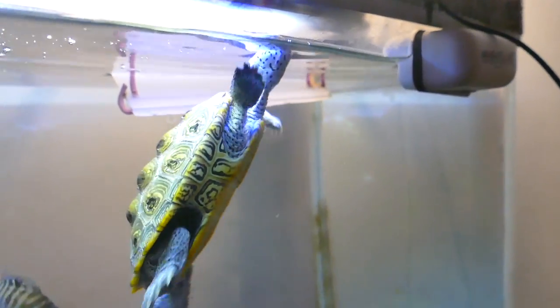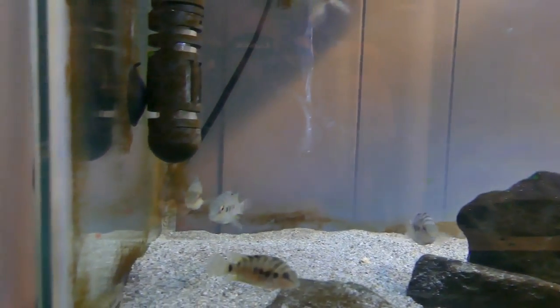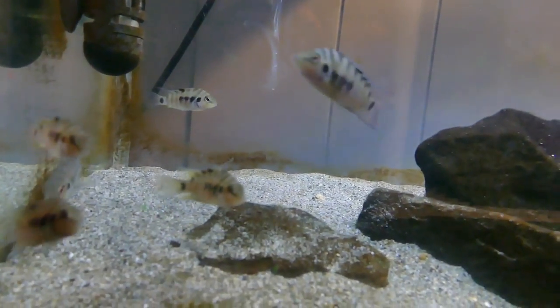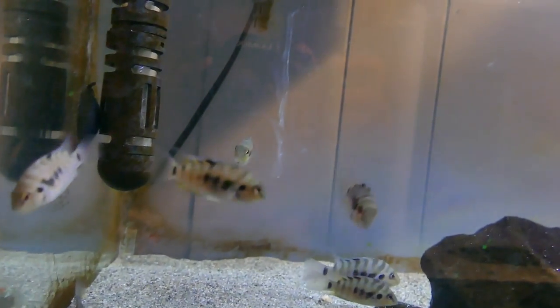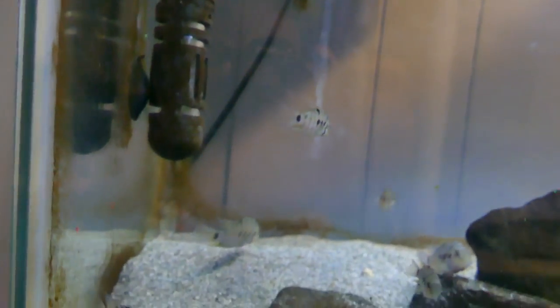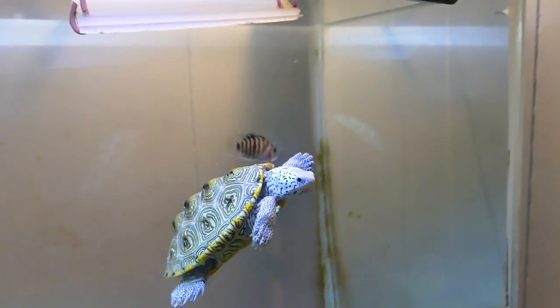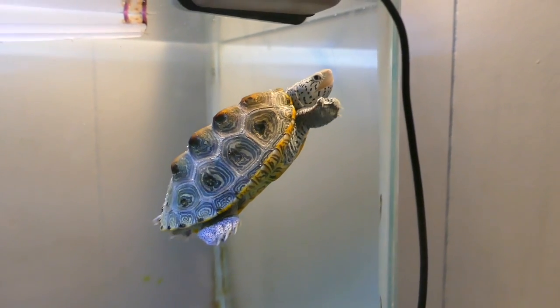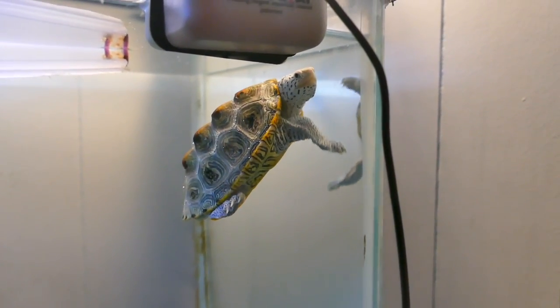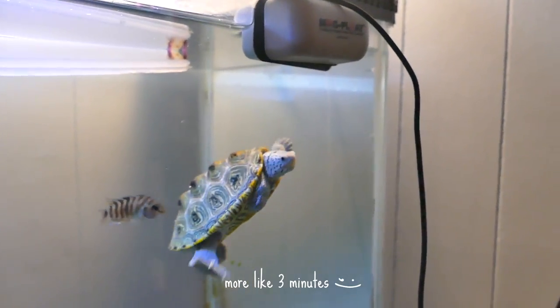He's a northern diamondback terrapin and he's just super pretty. I have a tour of his tank — if you click the 'i' button you can check that out. We also have the convict cichlids. I don't really name my fish because it'd be kind of hard to keep track. I think there's like seven convicts in here. That's Hoku, my second turtle — there's also Nemo downstairs who you'll get to meet in a second.